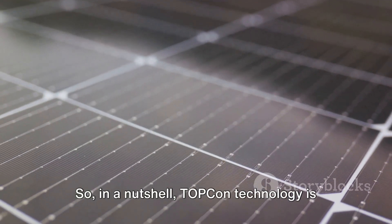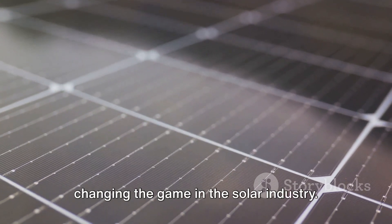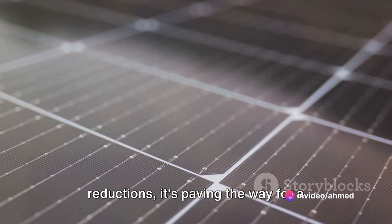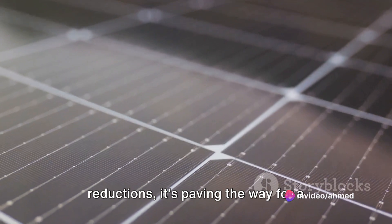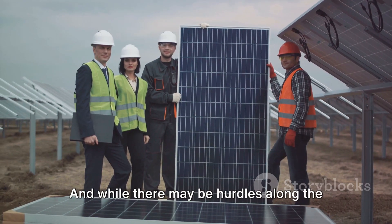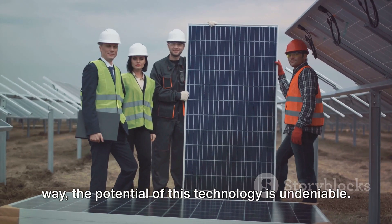So, in a nutshell, TOPCon technology is changing the game in the solar industry. With its superior efficiency, adaptability, and potential for cost reductions, it's paving the way for a brighter, more sustainable future. And while there may be hurdles along the way, the potential of this technology is undeniable.